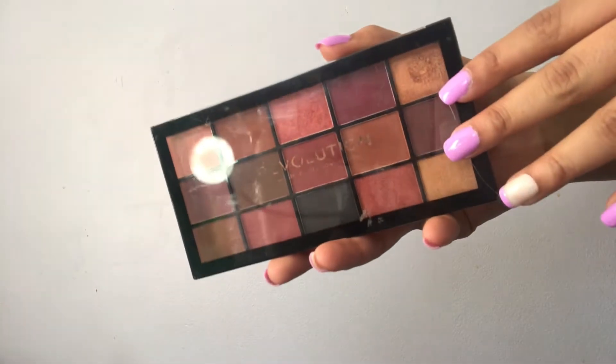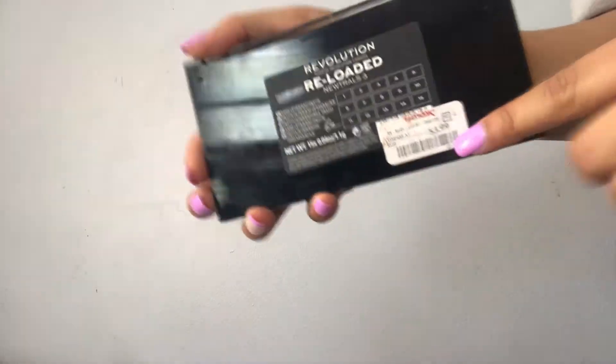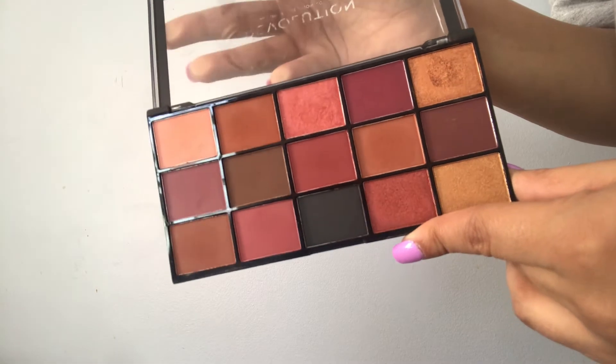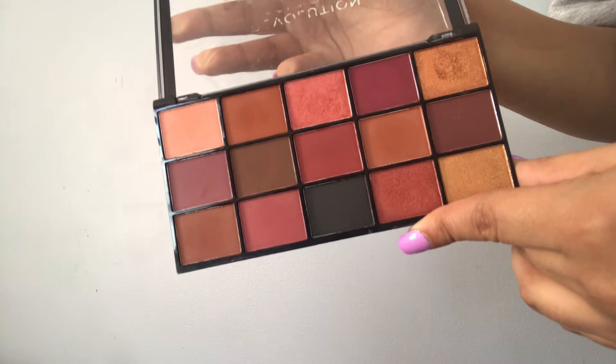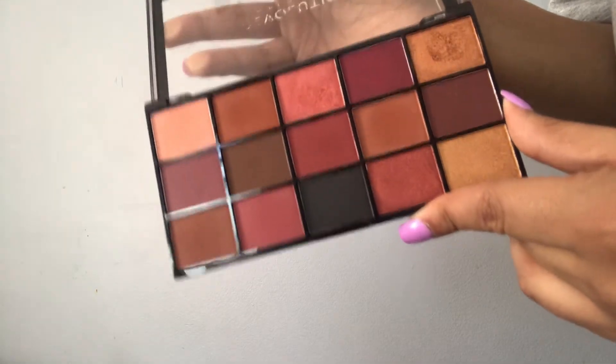The first palette I have is the Revolution Reloaded palette in Neutrals 3. I got this at TJ Maxx for $4 — well, $3.99, but I'm rounding up. I absolutely love this palette. I love natural, neutral shades, so this is definitely an everyday palette for me. It's just a beautiful palette. I'm probably going to call every palette beautiful in this entire video, so I apologize for how many times I say that.